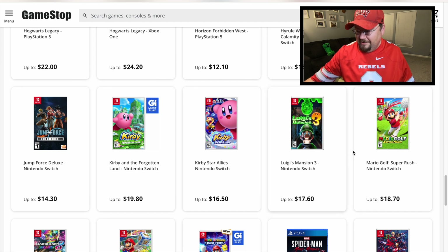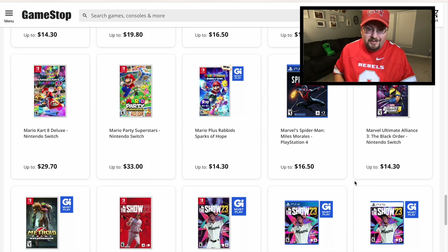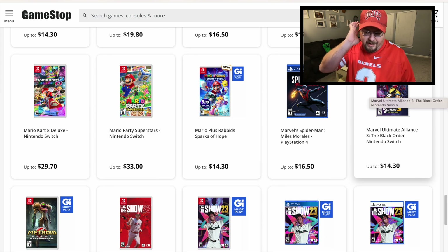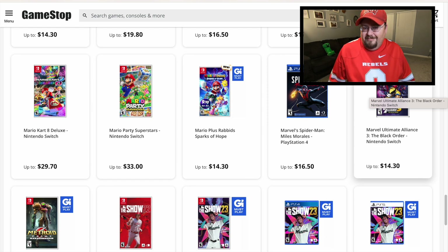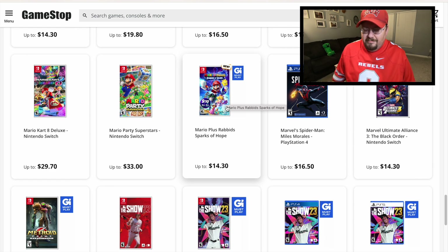Here are some games I ended up trading in — I actually picked these up in the video that's coming out soon, but I've already played them both. Ultimate Alliance 3: I found a loose copy for $10, played it, not a big fan — it's very repetitive. Mario and Rabbids: Sparks of Hope is kind of like XCOM-style strategy. If that's your style it's pretty fun, but it wore on me quickly — after about two hours it felt very repetitive, hiding behind things and shooting people.